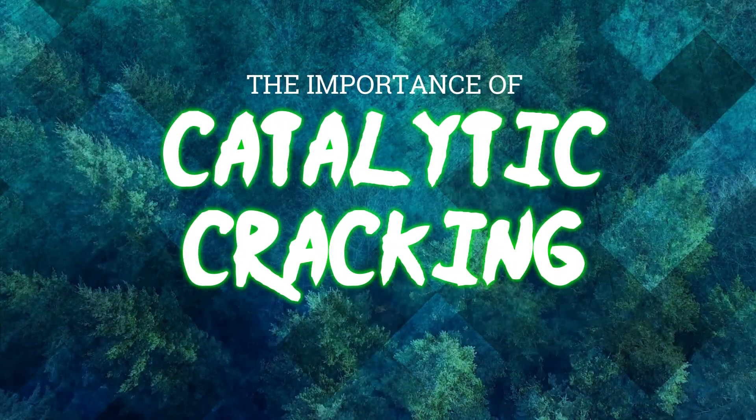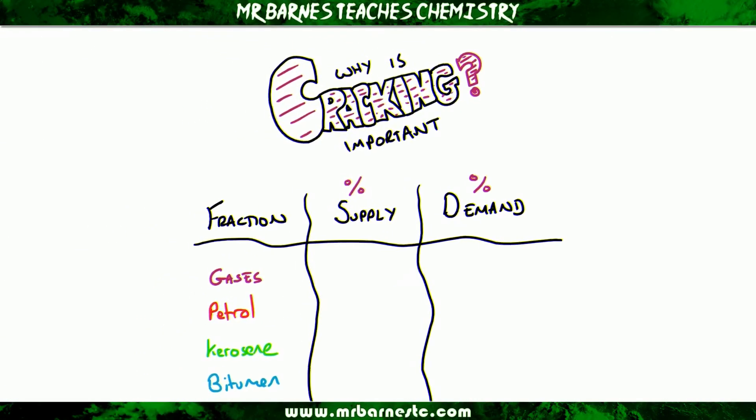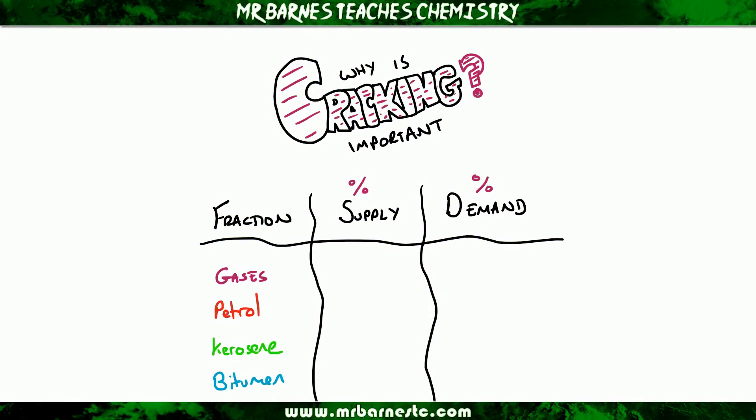Hi guys, welcome to this video looking at the importance of catalytic cracking. In order to figure out why cracking is important, I'm going to show you a table with some information in. I have gases, petrol, kerosene and bitumen in this table — they're all my different fractions of crude oil.